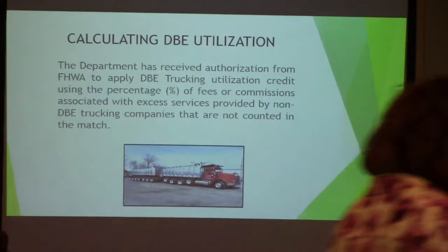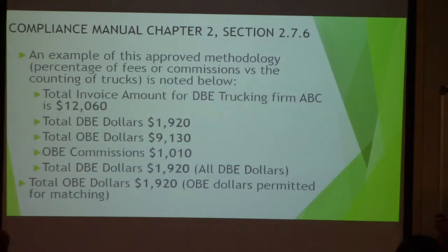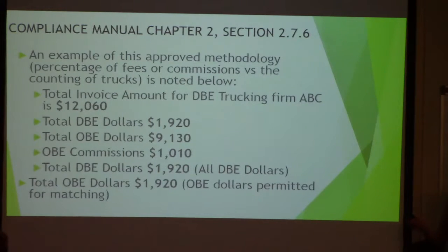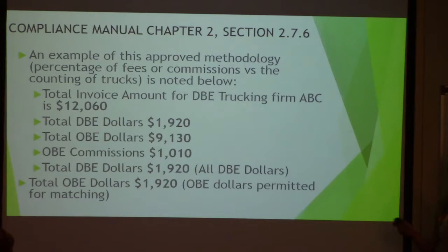The department has received authorization from FHWA to apply the DPE trucking credit using a percentage of the fees and commissions associated with the hauling provided by non-DPE trucking companies. They are counted to the max. This is an example of how it is counted. If you look at the trucking ledgers that I gave you earlier, I'm just going to use those examples.